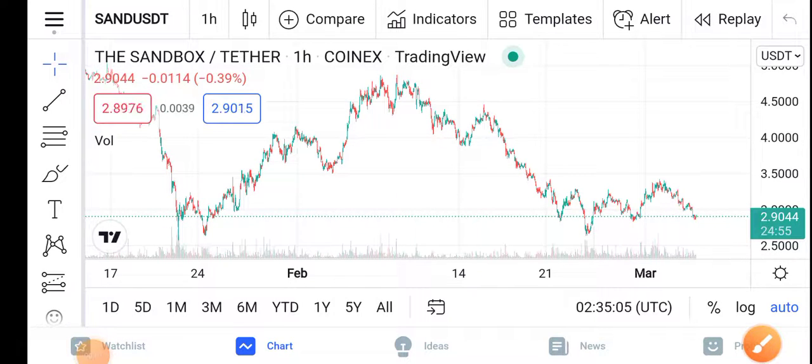Hello everybody, how are you? Hope you're fine. Hope you have a good day. Welcome back to our YouTube channel guys. Once again I'm here with another latest update video about the Sandbox price update — what's going on with Sandbox?